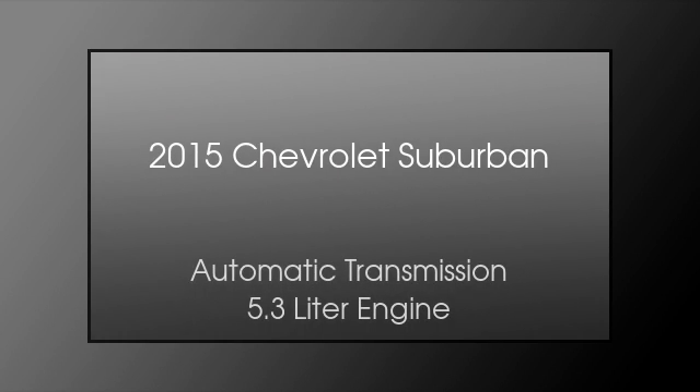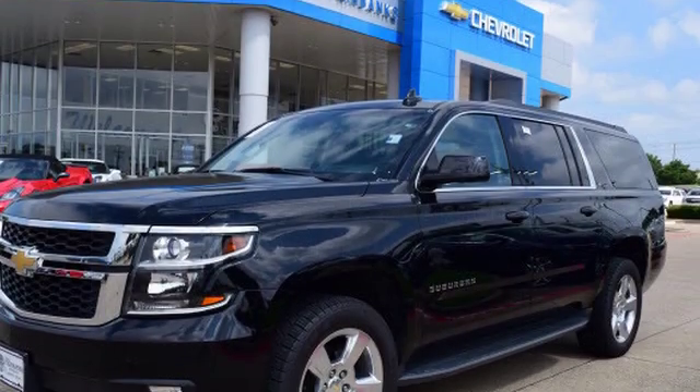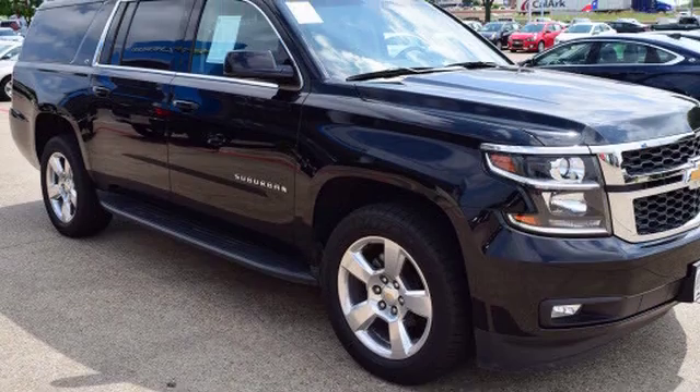This is a 2015 Chevrolet Suburban. This SUV has an automatic transmission and a 5.3 liter engine.